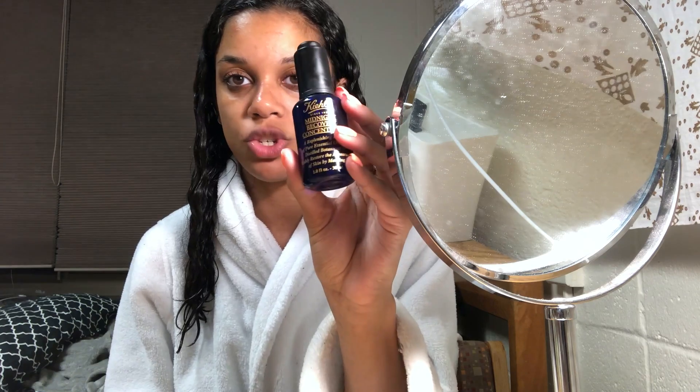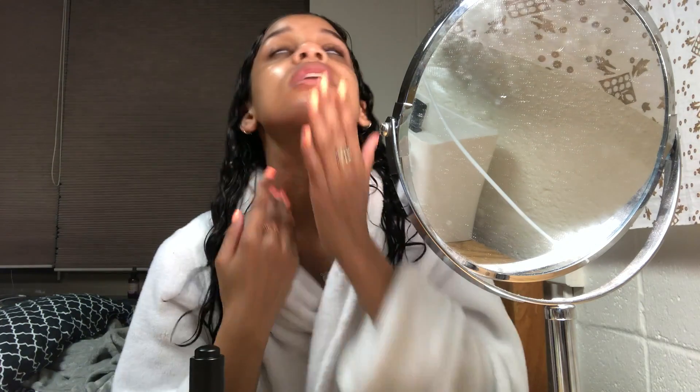Depending on how my skin looks and feels, my routine can go a couple of different routes. Right now my skin is feeling kind of dehydrated, so I'm going to go for a thicker moisturizer. But first, I'm going to use my Kiehl's Midnight Recovery Concentrate — this is a nice serum that I like to put on my face. I put a few drops in my hand and pat it right into my skin. I try not to rub because patting serums in helps them sink in better. I also put any excess product on my neck as well. It helps rejuvenate your skin, makes it look brighter, has anti-aging properties, and is just a really good serum to put on before bed.